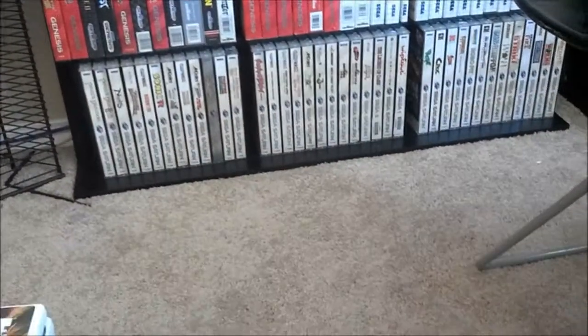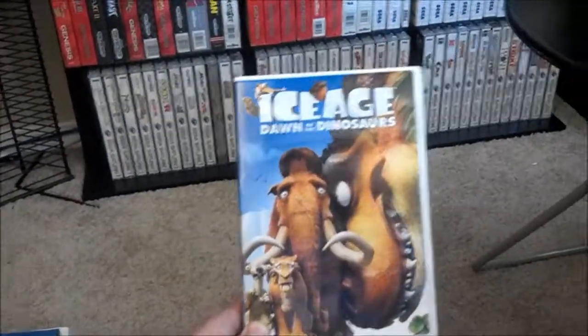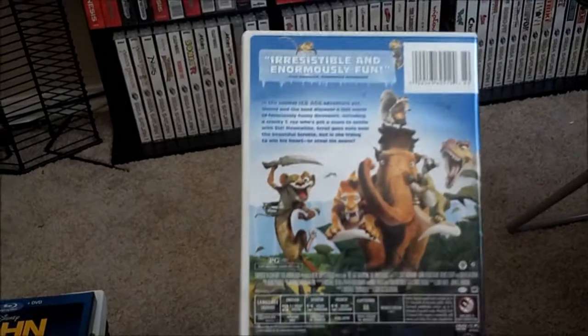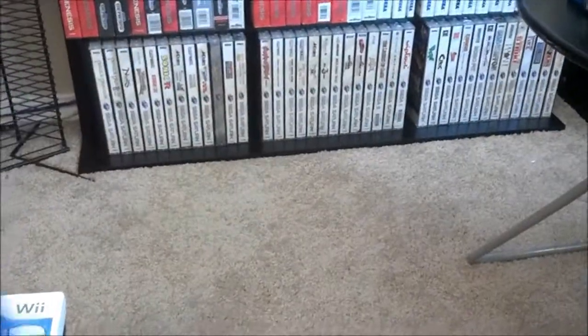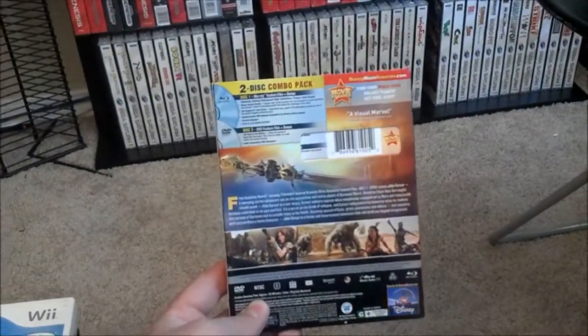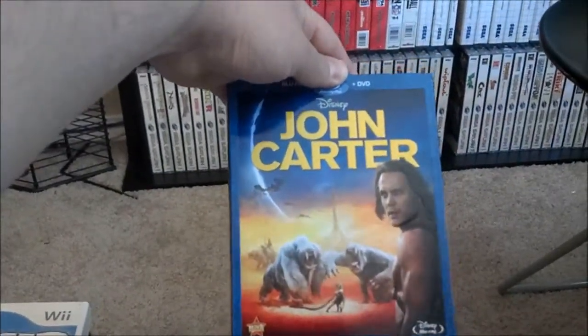First up is the movie stuff. For the kids, I got Ice Age: Dawn of the Dinosaurs — I think this is the third one — which completes the series for them. We picked it up for probably five bucks. I also picked up John Carter on Blu-ray. It's a really fun movie to watch with the family. Disney spent a ton of money on it and it didn't do very well, but I thought it was good.